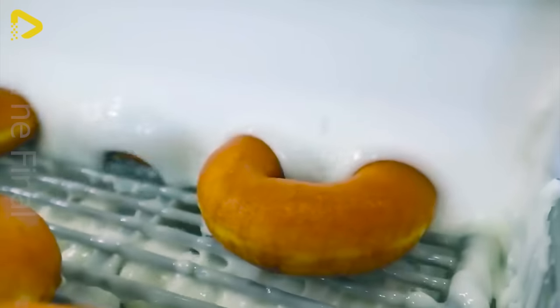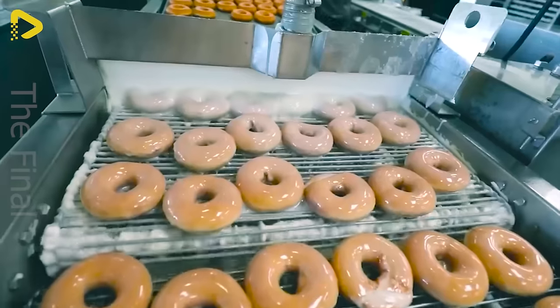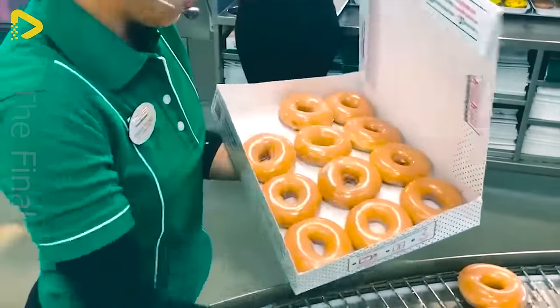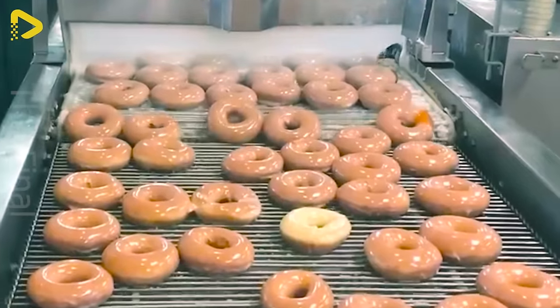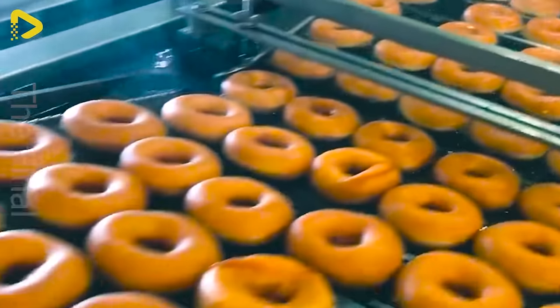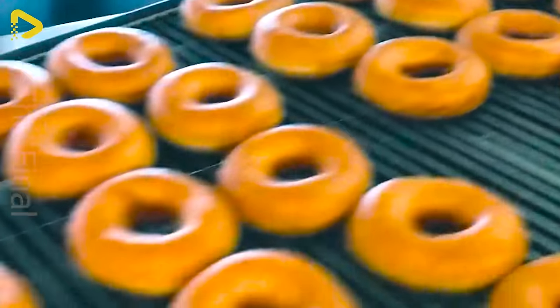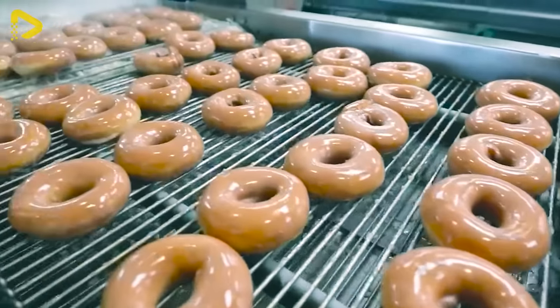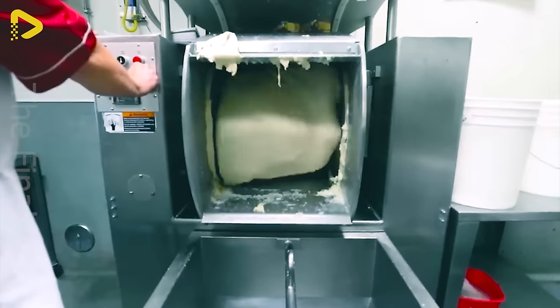Hats off to the geniuses behind this strange contraption — they're really operating on a whole other level. Krispy Kreme churns out over 20 million donuts every year. That's a whole lot of sweet temptation to resist.